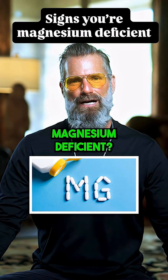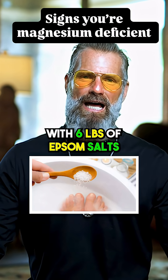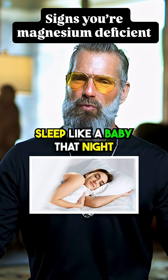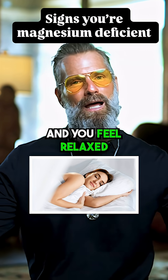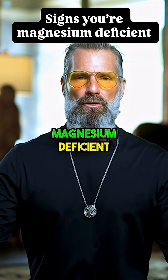How do you know you're magnesium deficient? Try a hot Epsom salt bath with six pounds of Epsom salts. If you sleep like a baby that night and you feel relaxed, then you are most definitely magnesium deficient.